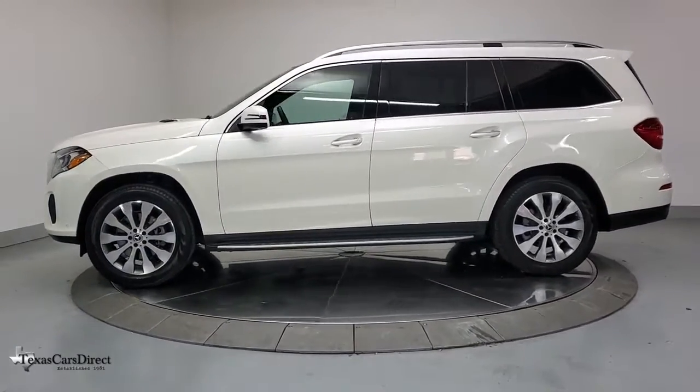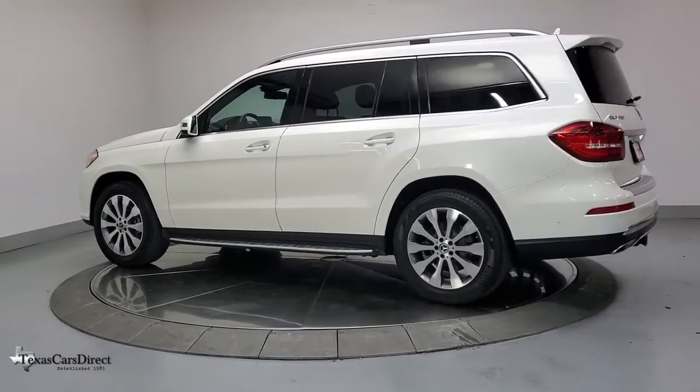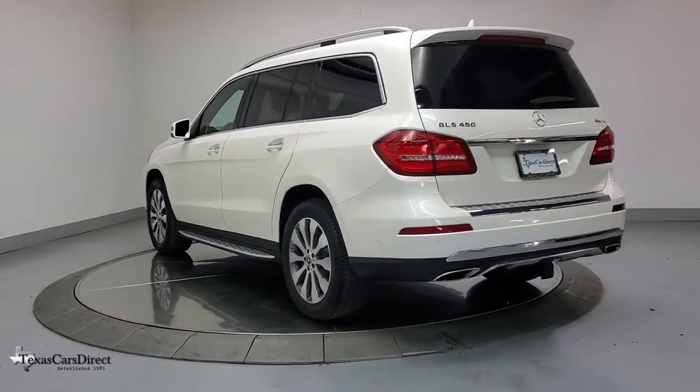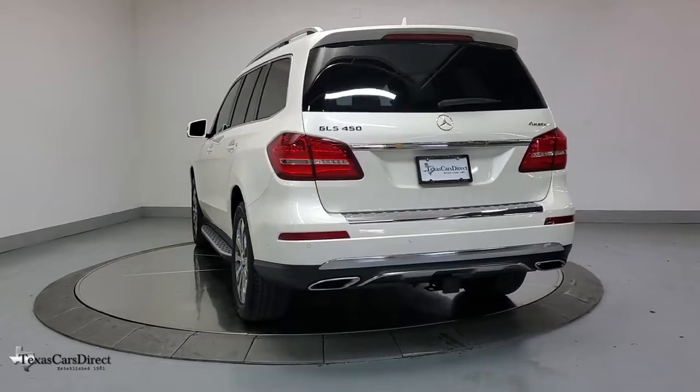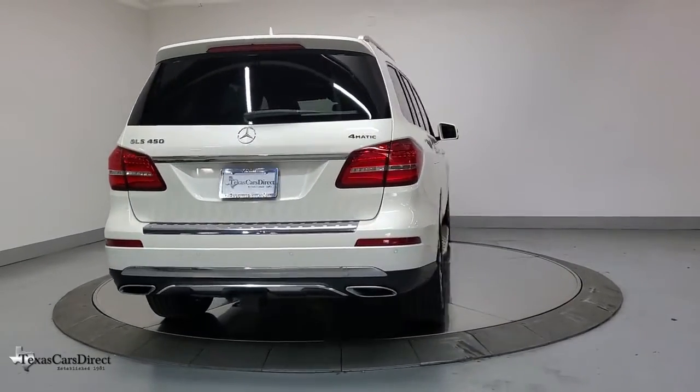The following are some of this vehicle's highlighted options: panoramic roof, navigation system, keyless entry, sunroof/moonroof, third-row seat, lane-keeping assist, remote engine start, power liftgate, fog lamps.